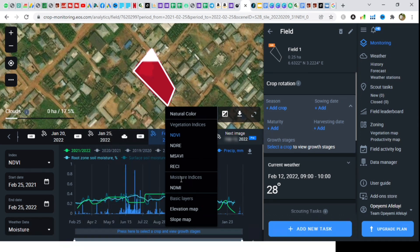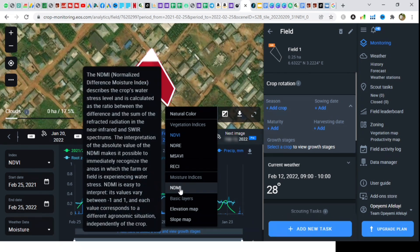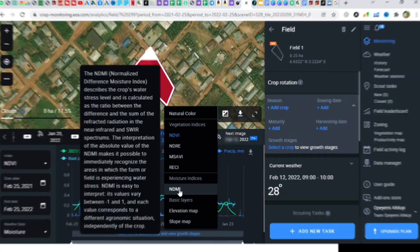And now, Normalized Difference Moisture Index. This helps you to detect water stress and areas of your field that may require irrigation.